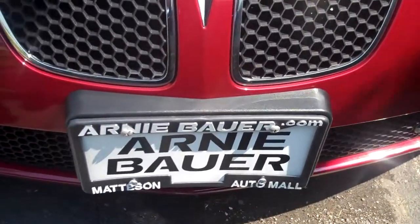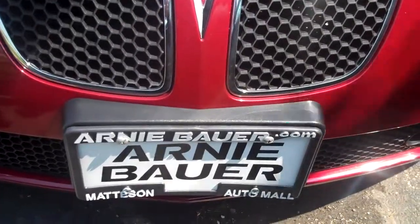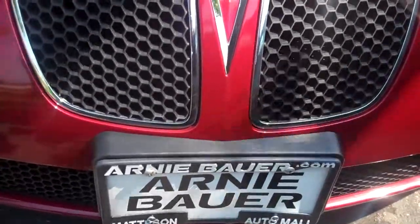Good morning, this is Greg at Arnie Bauer Cadillac Buick GMC in Madison, Illinois. Madison Auto Mall, Route 30 and Central.